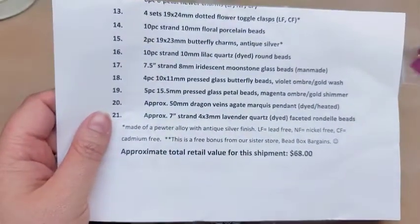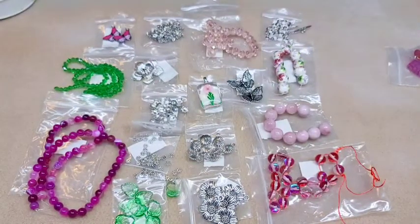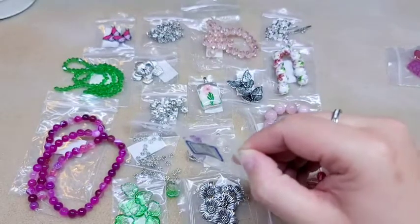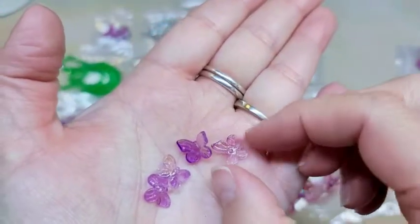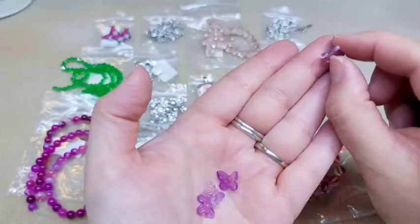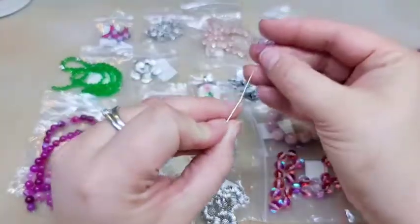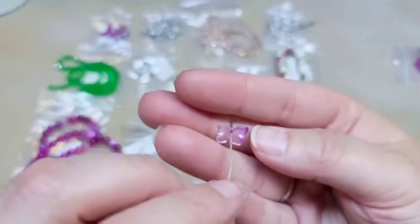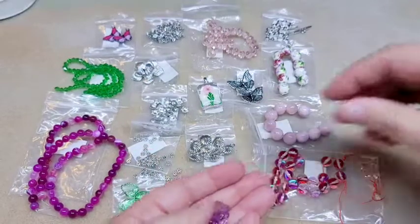Number eighteen is four pieces of 10 by 11 millimeter pressed glass butterfly beads in violet ombre gold wash. These are beautiful. It looks like the hole is through the top center of your butterfly — let me see if I have a head pin... our hole is right there at the top. Those are really pretty — you got four of them, and they're in a purple.